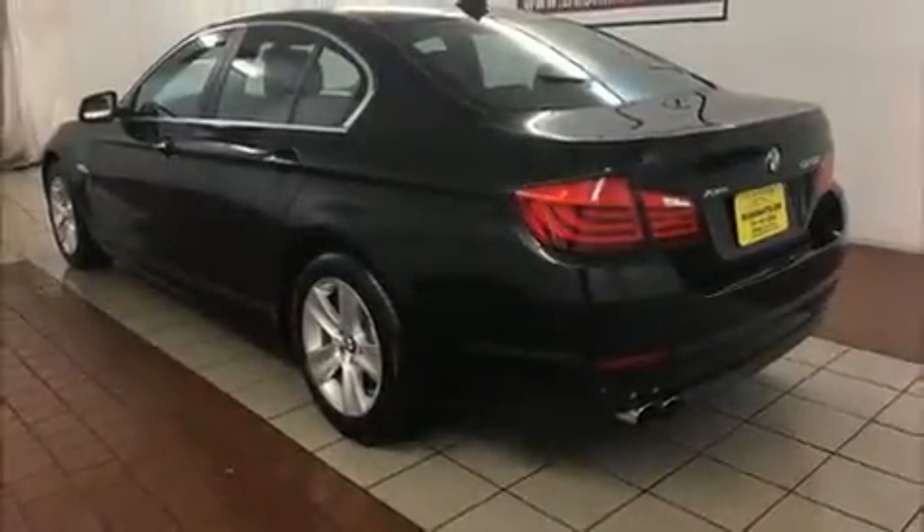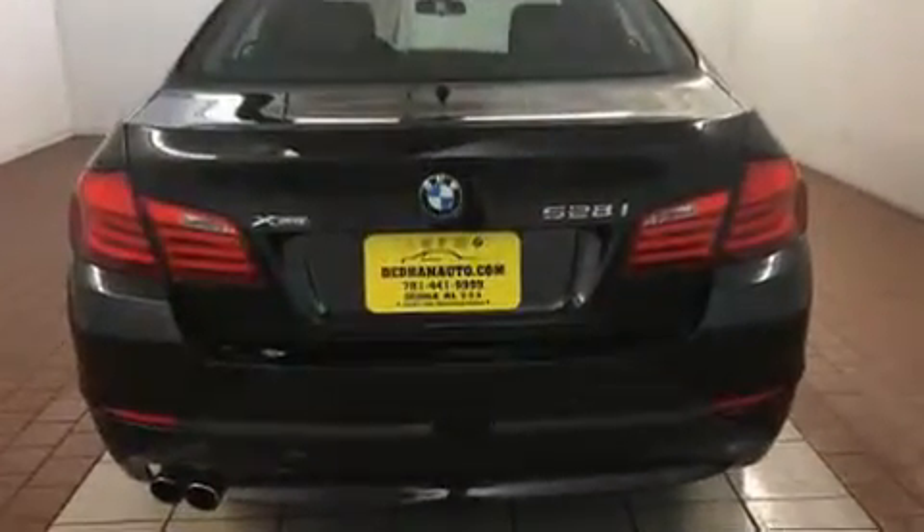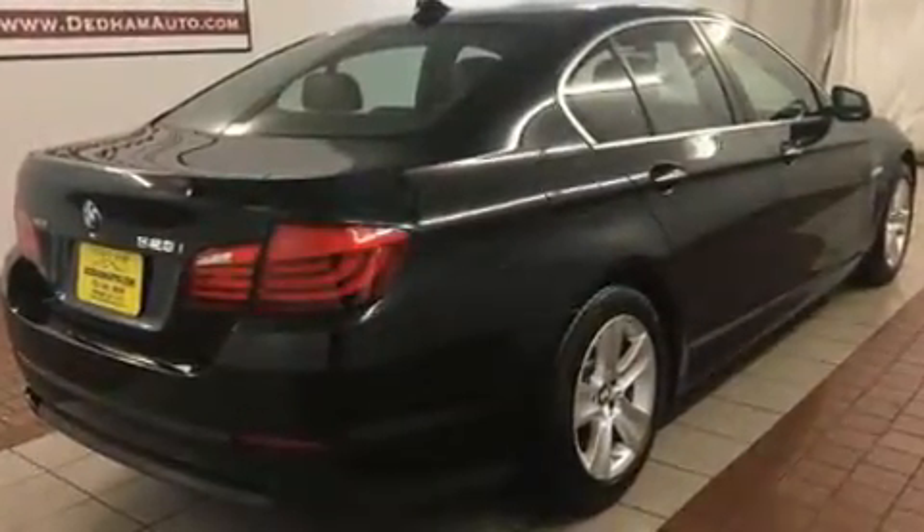This four-door, five-passenger sedan just recently passed the 40,000 mile mark. Under the hood, you'll find a four-cylinder engine with more than 200 horsepower. And for added security, Dynamic Stability Control supplements the drivetrain.